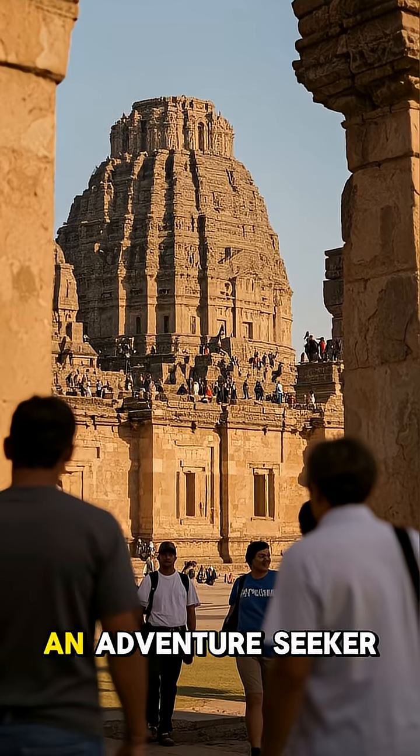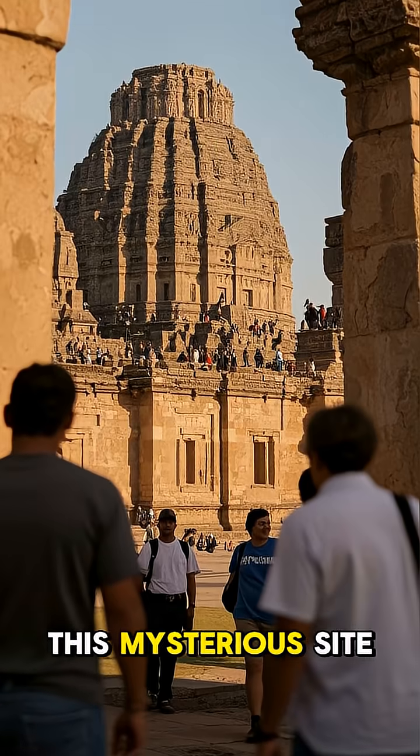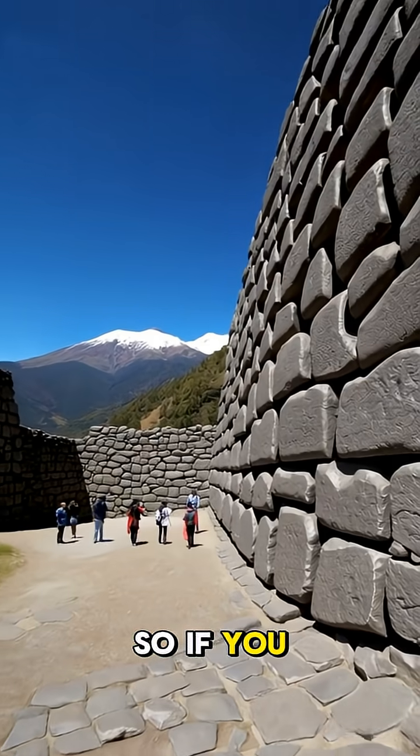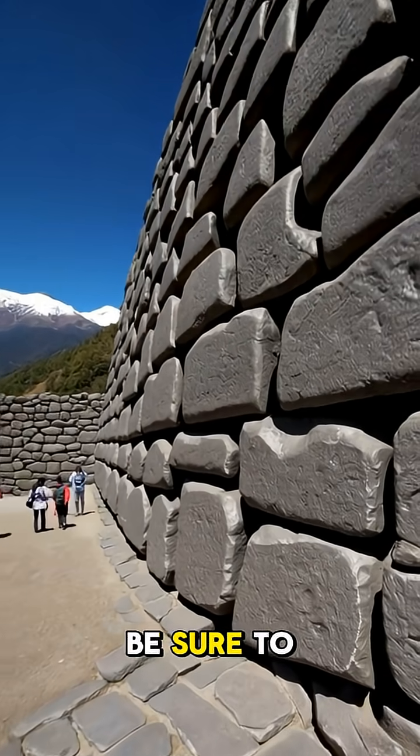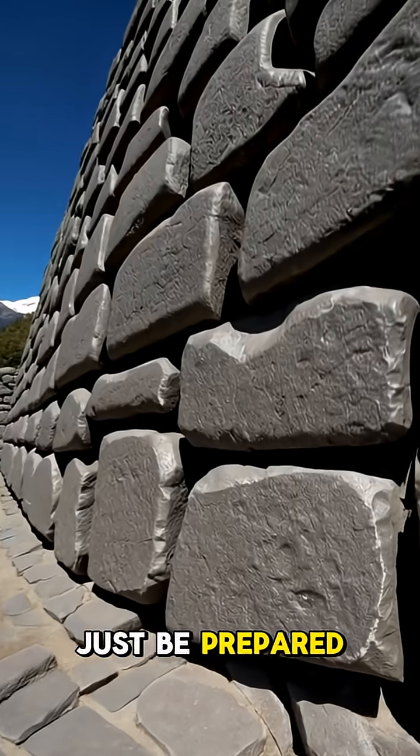Whether you're a history buff or an adventure seeker, there's no denying the allure of this mysterious site. If you ever find yourself in Peru, be sure to add Sacsayhuaman to your list of must-see destinations — just be prepared to be amazed.